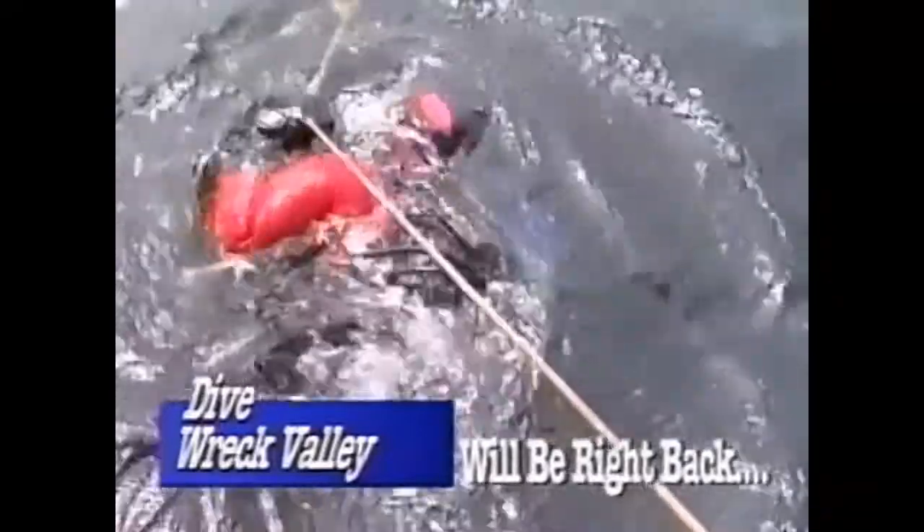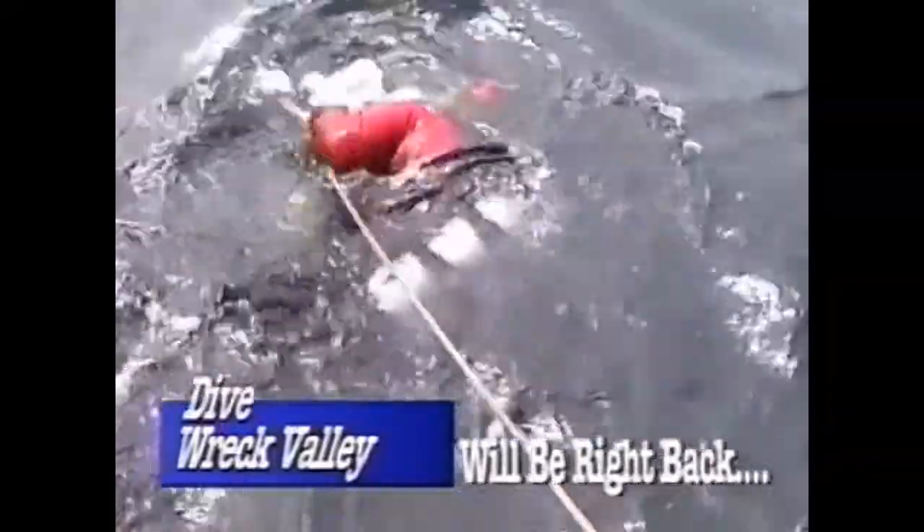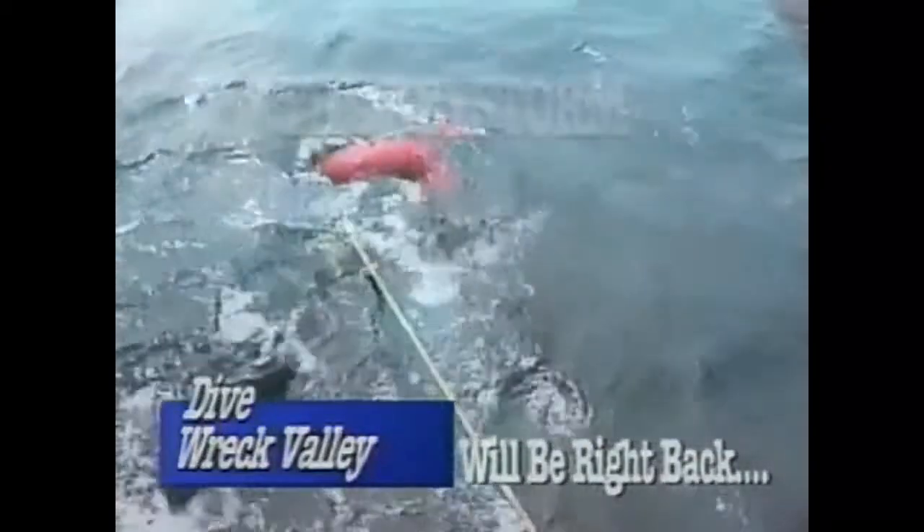Stay tuned. When Divewreck Valley returns, we'll be descending to explore the wreck of the Freighter Keystorm, the three-masted schooner AE Vickery, and the side-wheel steamer Islander. We're ready to find excellent conditions and spectacular visibility today.